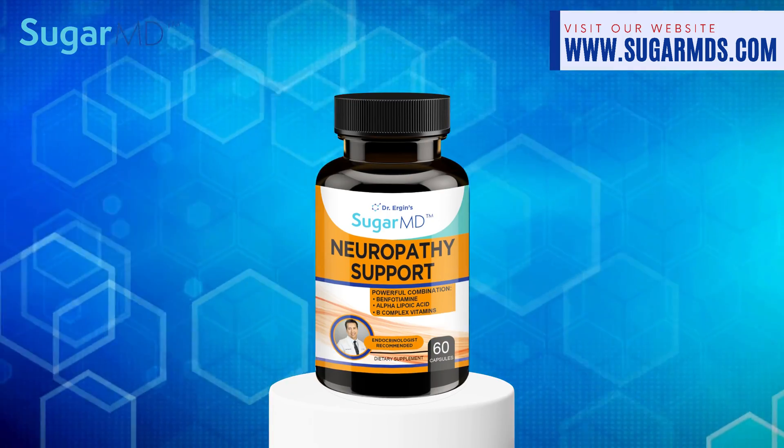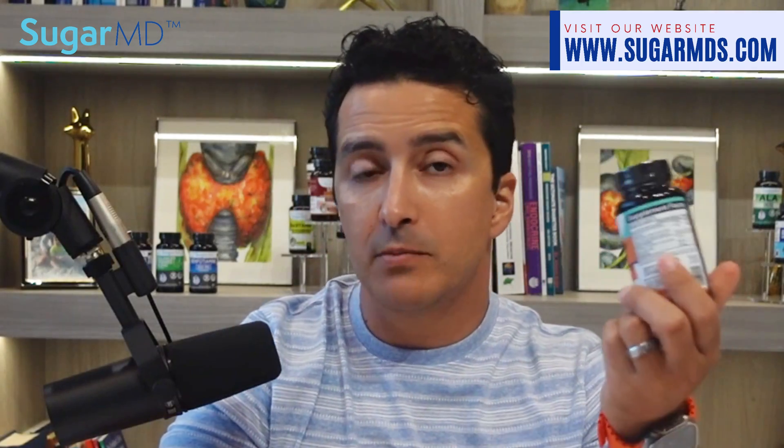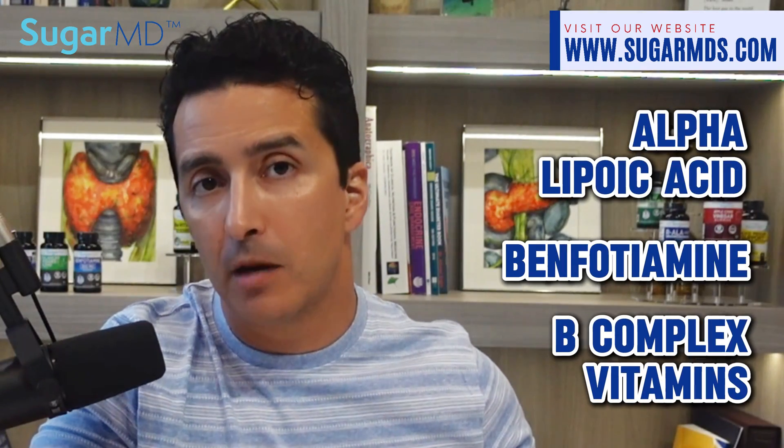Remember to use your daily dose of SugarMD Neuropathy Support. It contains all the antioxidants and vitamins you need, including alpha lipoic acid, benfotiamine, B complex vitamins, and more.